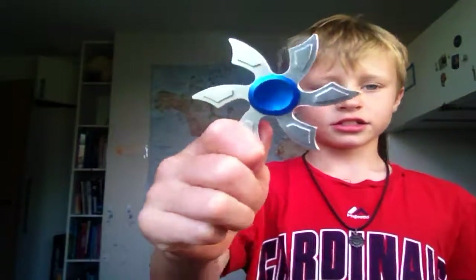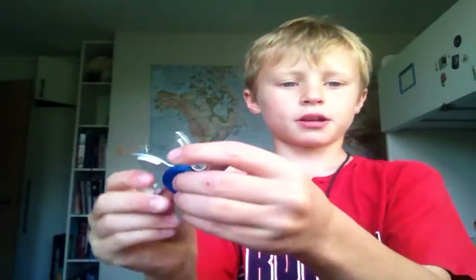Bam! That just looks so awesome. The spinner, it always just looks so awesome on camera. It's like, look it goes back and then forward. It's just so cool. Let's show you guys that again. So what happens is, look it goes forward, look it goes back and then look it goes forward.